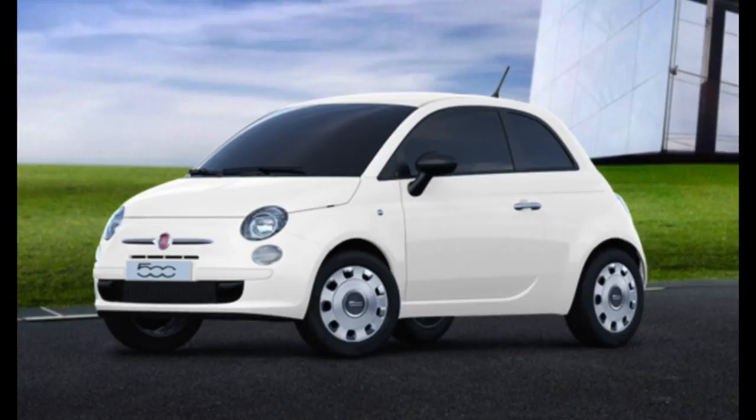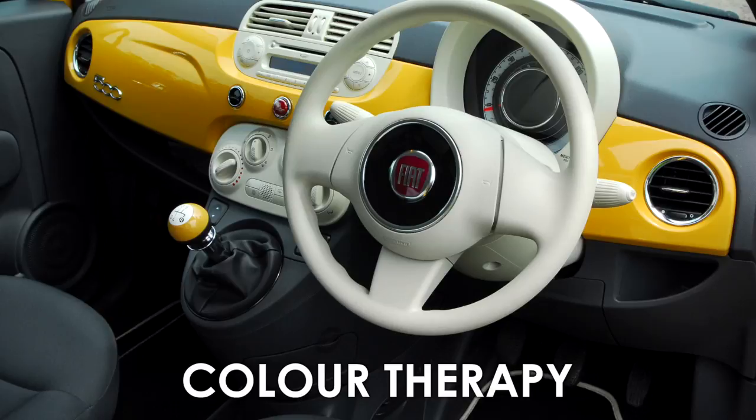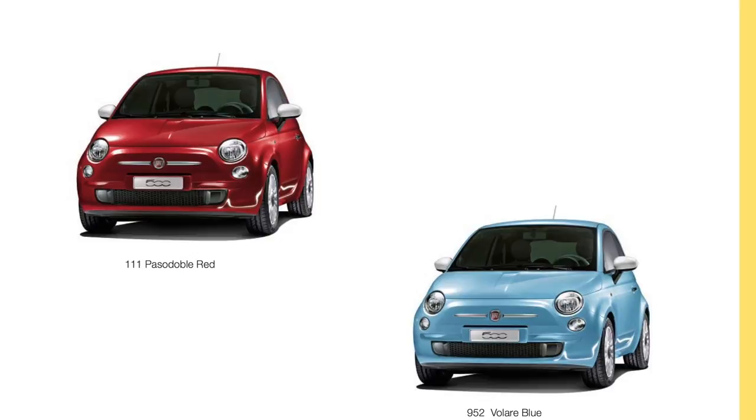The Fiat 500 comes in seven different trim models. The line-up starts with the entry-level Pop, which offers standard 7 airbags, city mode power steering and funky Pop fabric interiors. The Colour Therapy steps up the specification with standard air conditioning, 14-inch white and chrome vintage-style hubcaps, white door mirrors and a matching pool ball gear knob. As the name suggests, the Colour Therapy comes in a choice of snazzy colours complete with a matching interior dashboard.